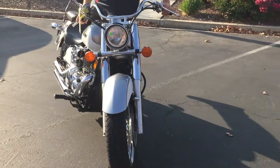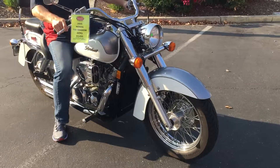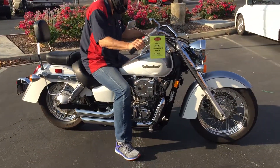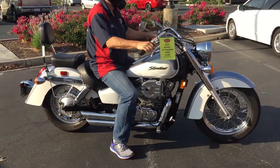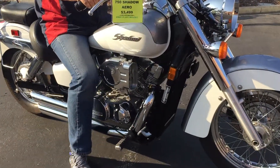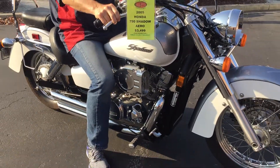We have financing, we have extended service contracts. Check us out on the web at www.contracostaps.com. At any given time we have 30 to 40 beautiful clean used bikes in stock. www.contracostaps.com — $34.99, this bike is cool.